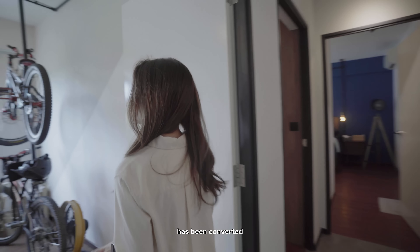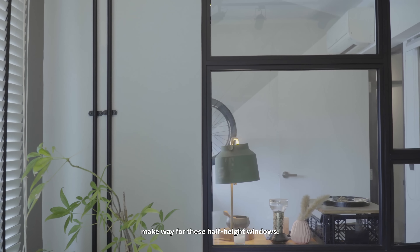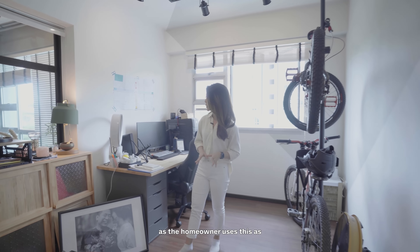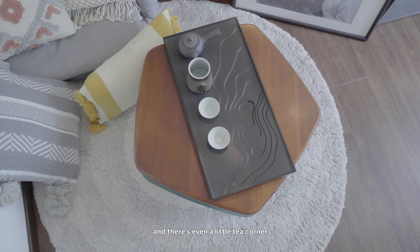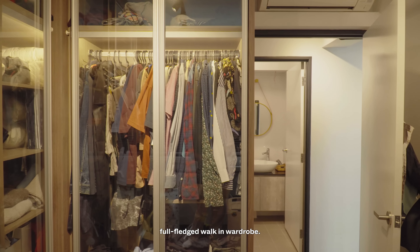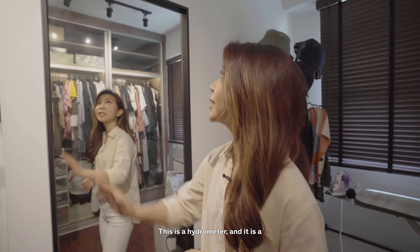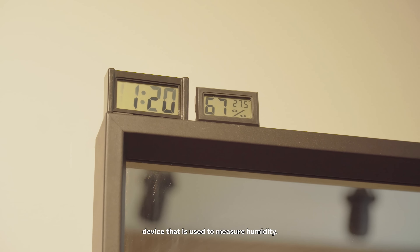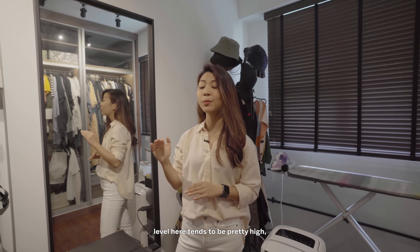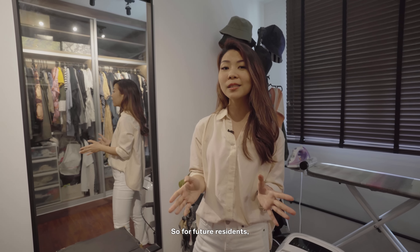Common bedroom number one has been converted into a multi-purpose room. One of the main changes is that this wall has been hacked to make way for half-height windows, as the homeowner wanted to let in more natural light into the common areas. Since the pandemic, this room has been heavily used as the homeowner's study, bike storage, and there's even a little tea corner. I also want to highlight this hygrometer — a device used to measure humidity. The homeowner shared that because they're so near the water and forest, humidity levels tend to be pretty high and her leather items tend to get damaged, so they've installed a dehumidifier to tackle that. Future residents, you might want to take note of that.